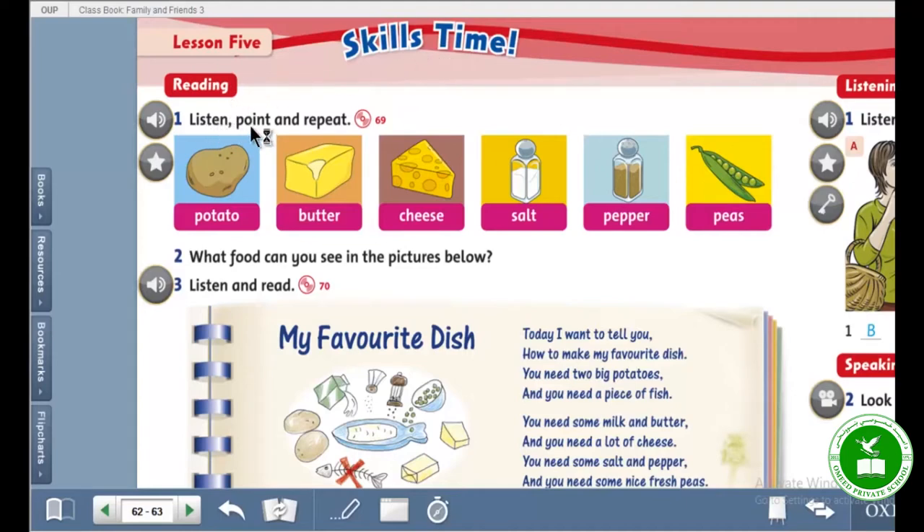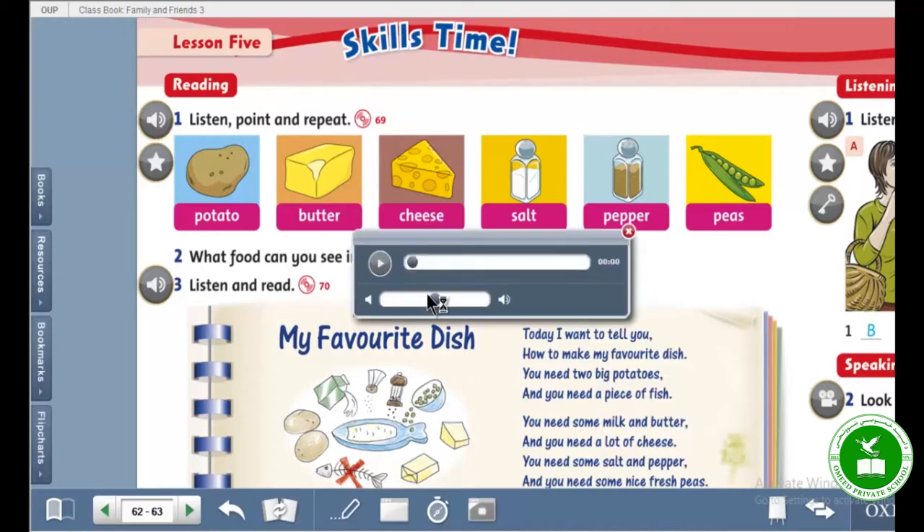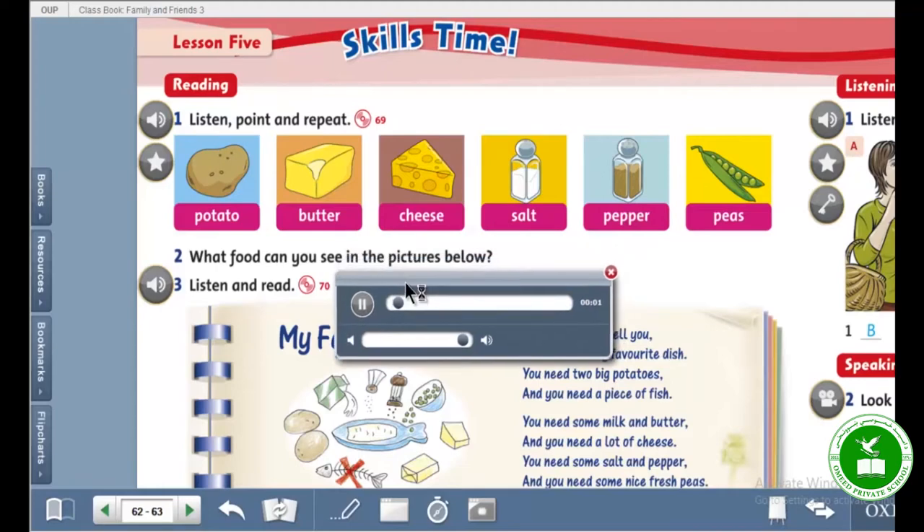It's reading. Listen, point and repeat. First listen, then point, and after that repeat. Listening 69. Listen and point.